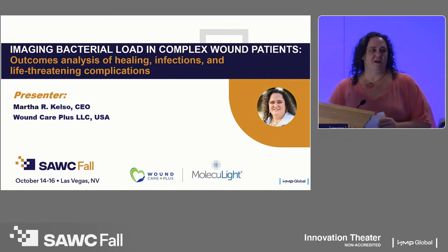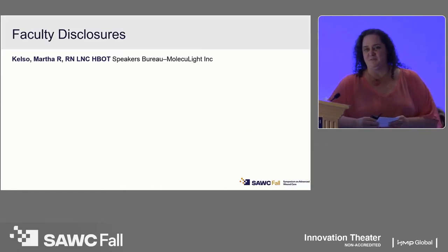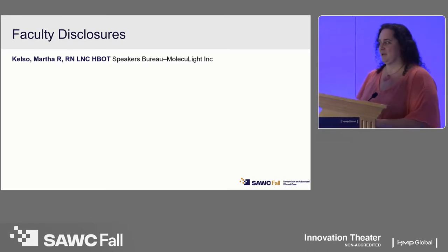As a statement of disclosures, I am not a paid speaker for Moleculite. I'm here because of the technology and the research studies that we published in the long-term care sector.